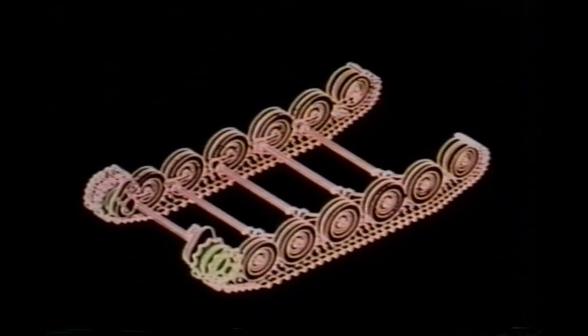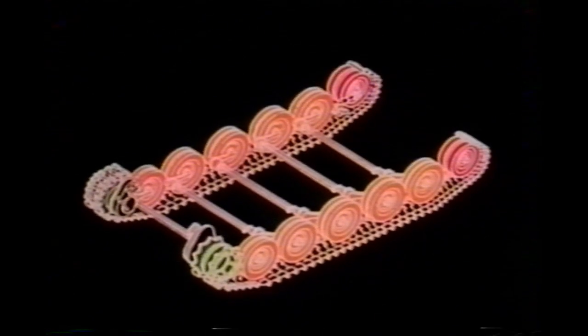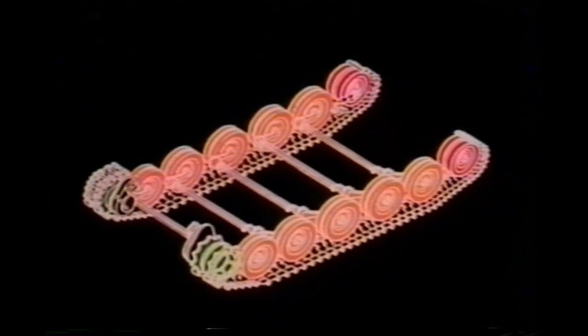The sprockets that drive each track are at the front. There are five sets of road wheels on five pairs of torsion bars. The idler wheels at the rear are adjustable for track tension. Here's the torsion bar secret: each wheel can pivot up on its arm, the torsion bar twisting like a spring.